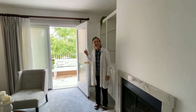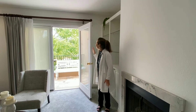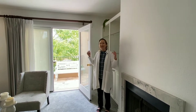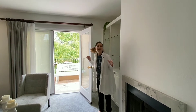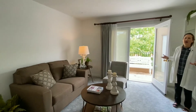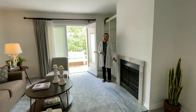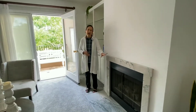Can you hear the birds? It's so lovely. You're on the second floor — it's like your own little treehouse. This living room is such a lovely place to be. Obviously you have the balcony, but you also have a gas fireplace with a granite surround.